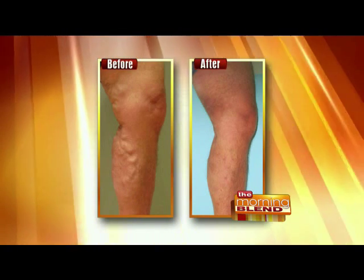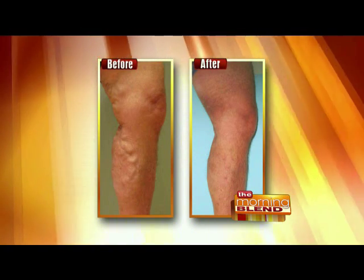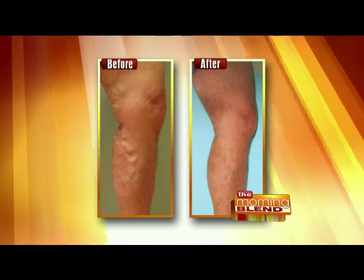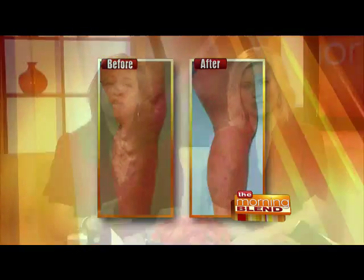Welcome back. Varicose veins aren't just unsightly. The swelling, itching, and pain can make you tired and uncomfortable, and they may be a symptom of a more serious problem, too. But now there's a new and very exciting FDA-approved way of treating varicose veins.